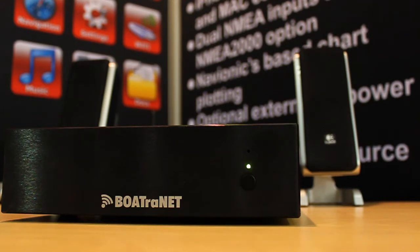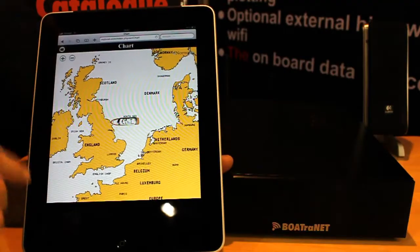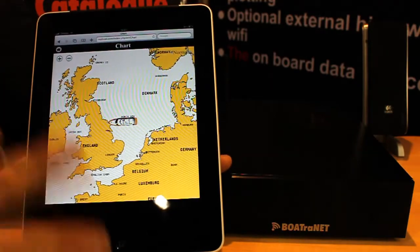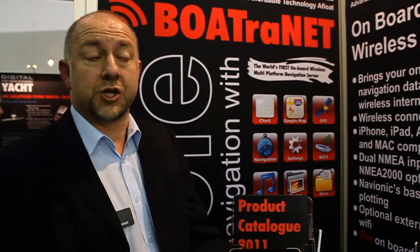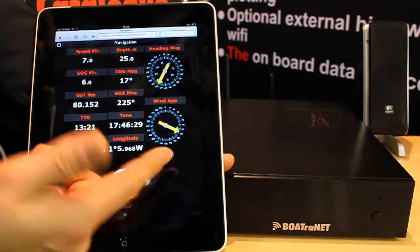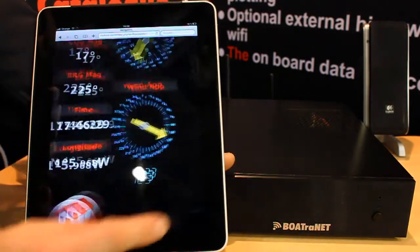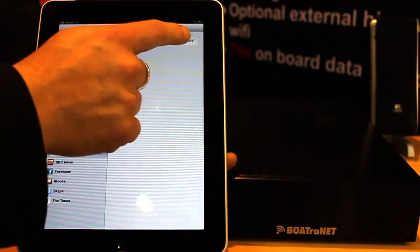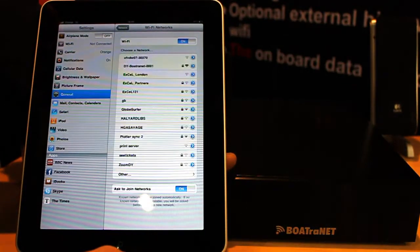We're the first company to develop a web server for boats. What Boatronet will do is give anyone on board information about where they are with a chart in the background, where they're heading for. AIS information will also be overlaid on a chart. They can get all the navigation information — boat speed, depth, wind. In fact any information available from the navigation system will be wirelessly transmitted to anyone connected to the wireless interface on Boatronet.